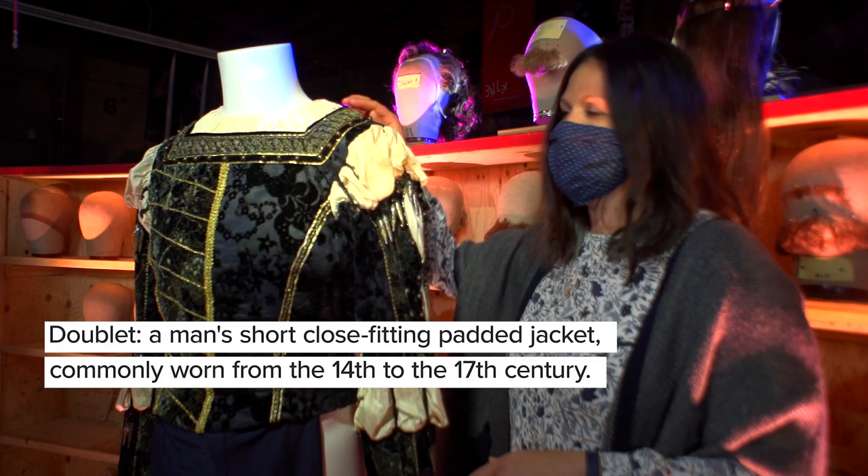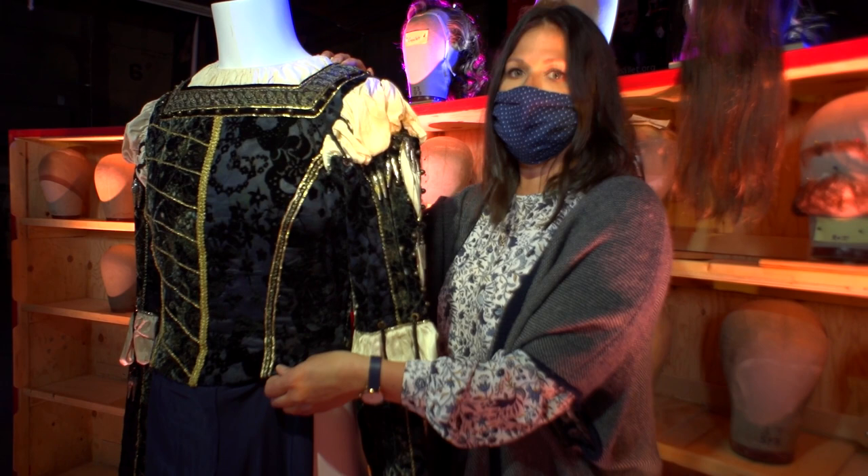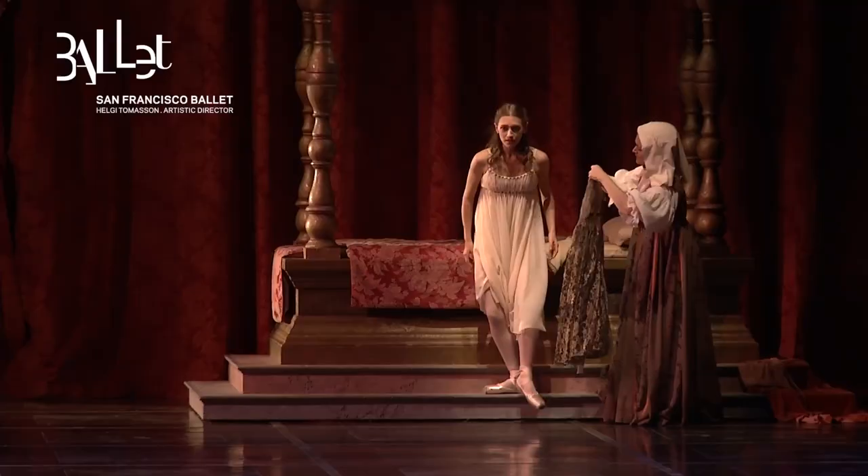The easiest way to adjust a men's doublet is to either take it up or let it out at the shoulder. That way you're not changing anything about the design further down the garment. And that really comes in handy when you have one dancer dancing the role on a Friday night and somebody else dancing it in a Saturday matinee.